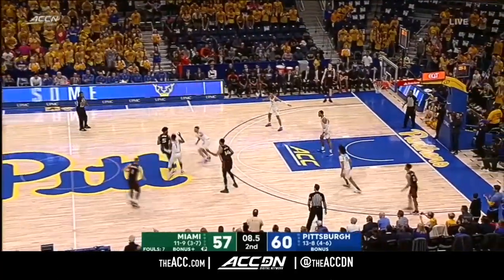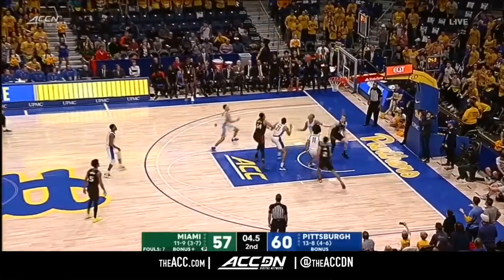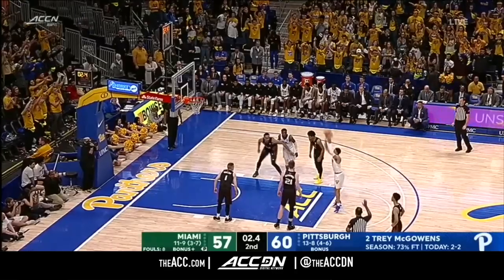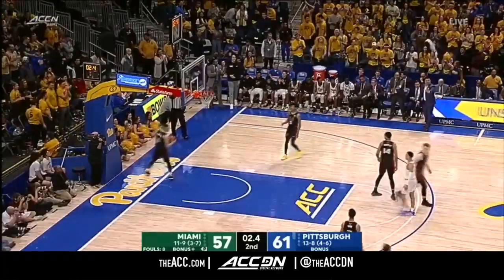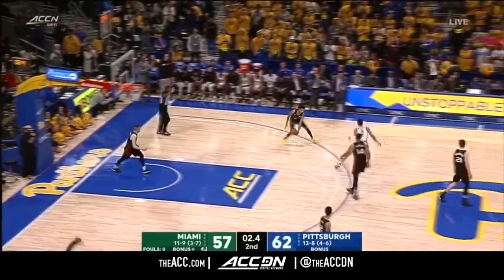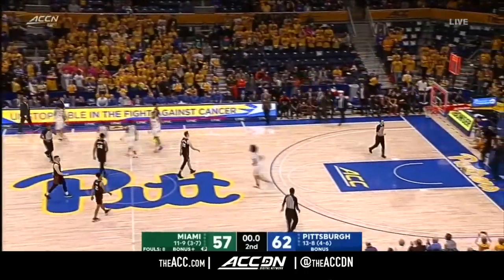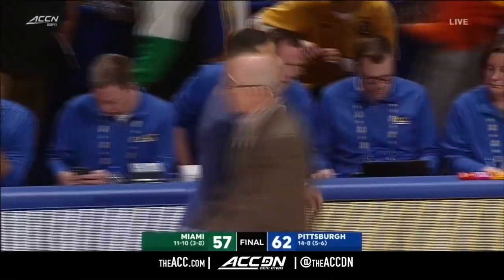Miami taking too much time. The seal — it's from way downtown! McGowan has made his last three free throws. How to close out and win games — his backcourt of McGowan and Johnson made plays to put them on top.